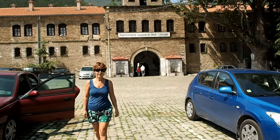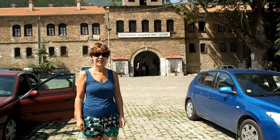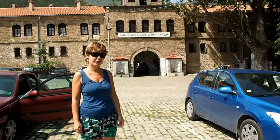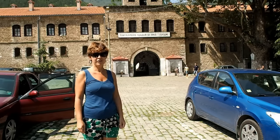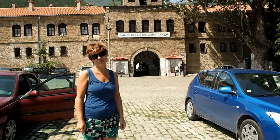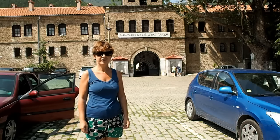We are half an hour from Plovdiv, and this is the Bachkovo Monastery. It's one of the largest and oldest Eastern Orthodox monasteries in Europe. It was founded over a thousand years ago as a monastic school and operated as such until the 14th century. In the 15th century it was destroyed by the Turks, but later it was restored.